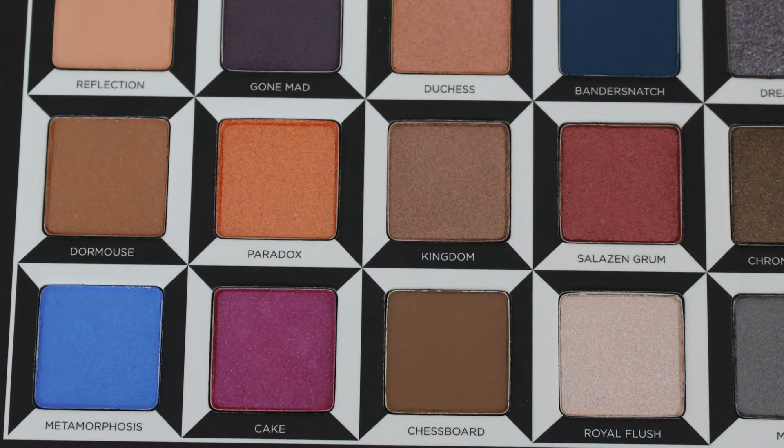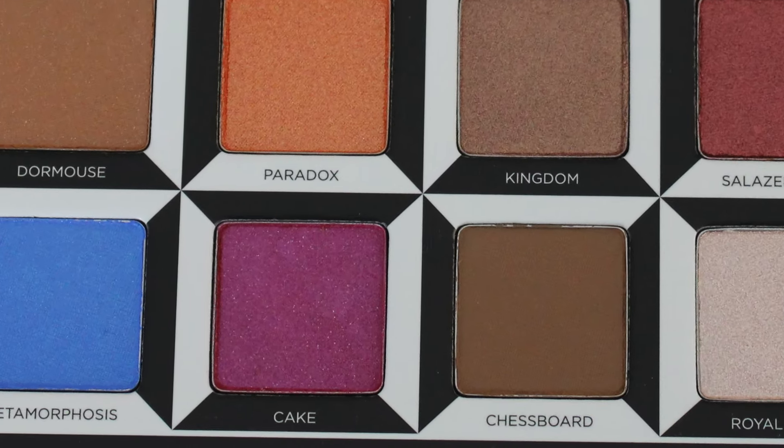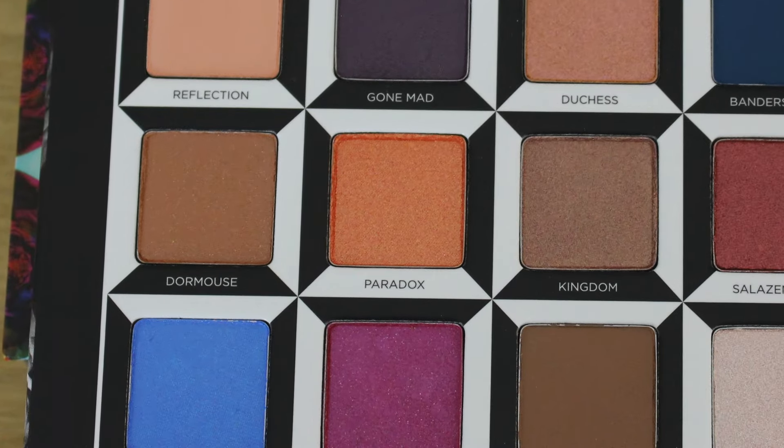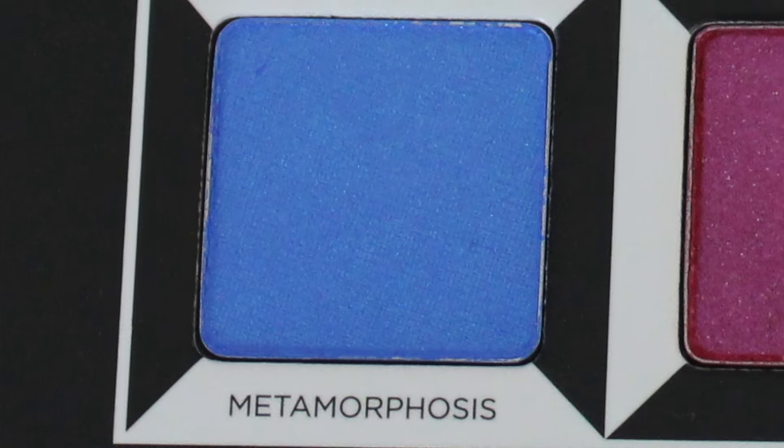I think all of these colours are absolutely beautiful and the different looks you can create using them is endless. Some of my favourites have to be Cake, because it is just that gorgeous pinky, beautifully bold colour, and Metamorphosis, because it's a lovely bold blue colour — and these types of colours are really in right now, so this palette couldn't have come out at a better time.